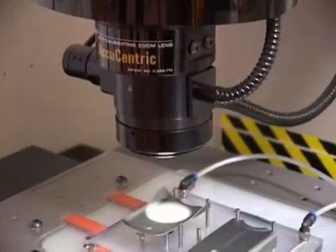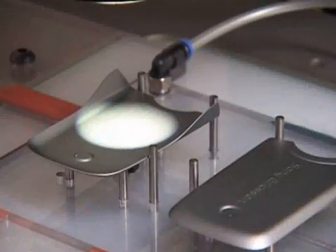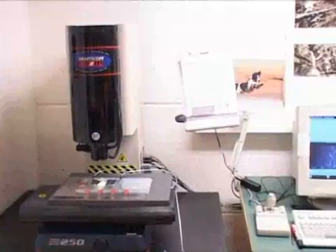Our machinery has been designed to work unsupervised for long periods of time at high speed. All components have full traceability and our production personnel are responsible for ensuring product quality through regular measurement and adjustment.